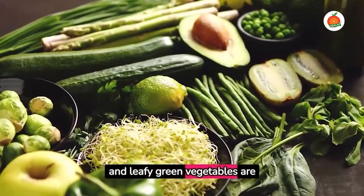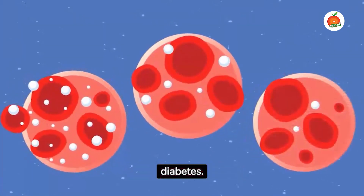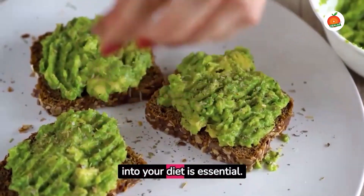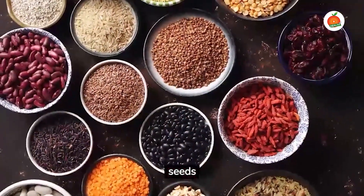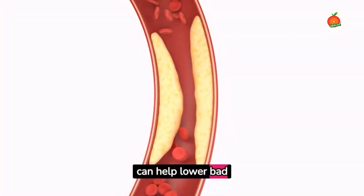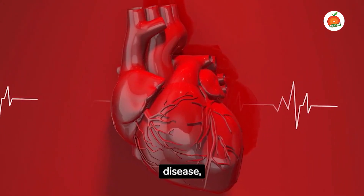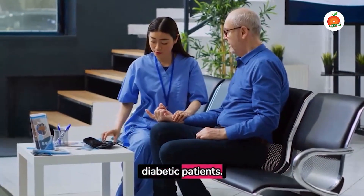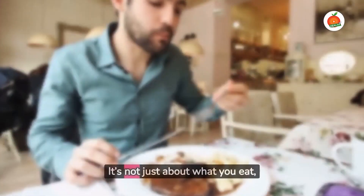Berries, oranges, and leafy green vegetables are particularly beneficial for managing diabetes. Incorporating healthy fats into your diet is essential. Avocado, nuts, seeds, and fish high in omega-3 fatty acids can help lower bad cholesterol levels, reducing the risk of heart disease — a common concern for diabetic patients.